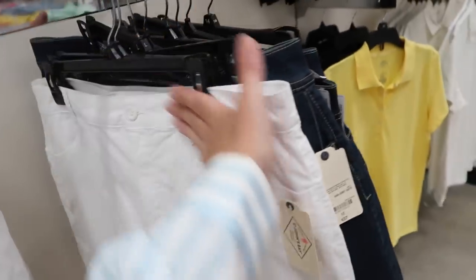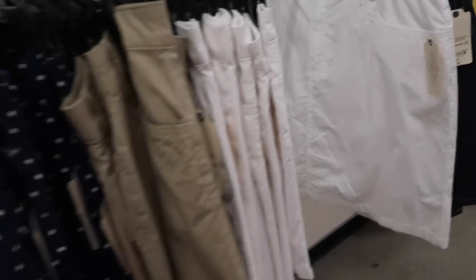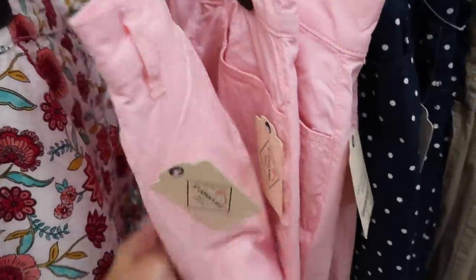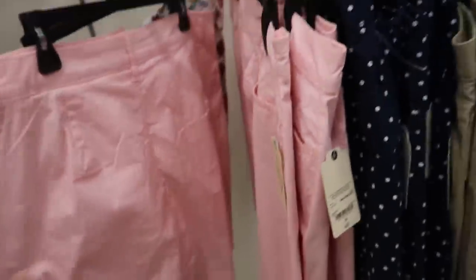A new little twill skirt from Saint John's Bay, on sale for $19.99. It comes in the white, khaki, blue-and-white polka dot, pink, and this print. Pretty sure these have the built-in shorts — perfect for all your outdoor events.